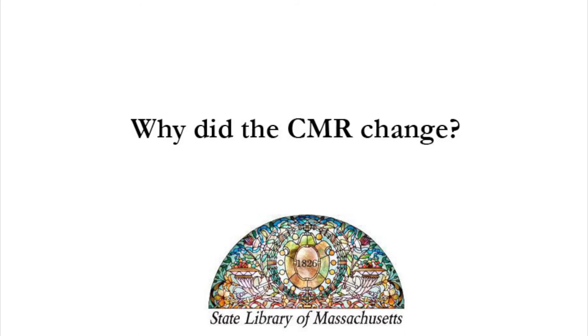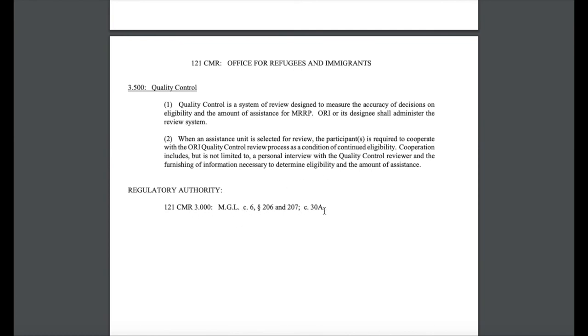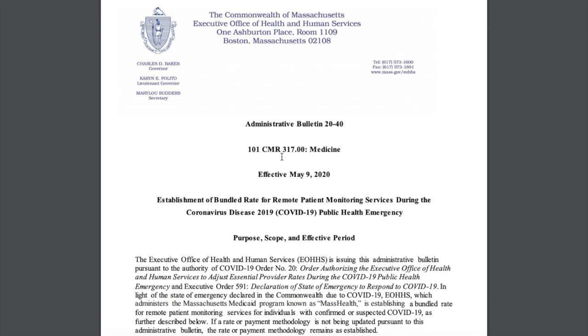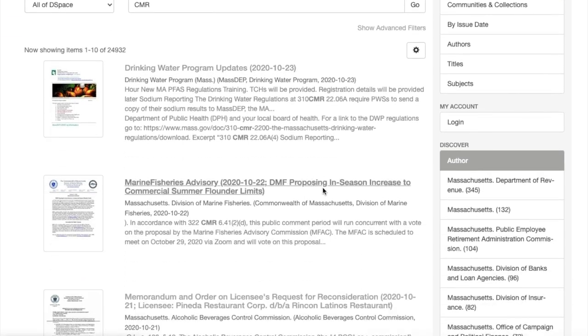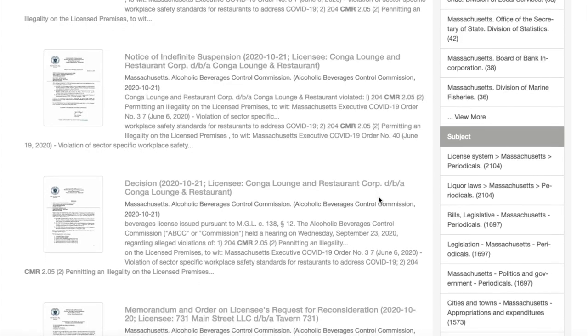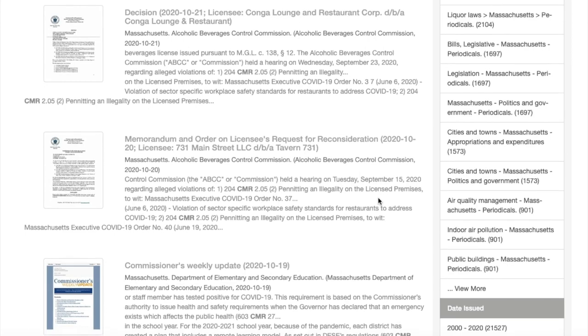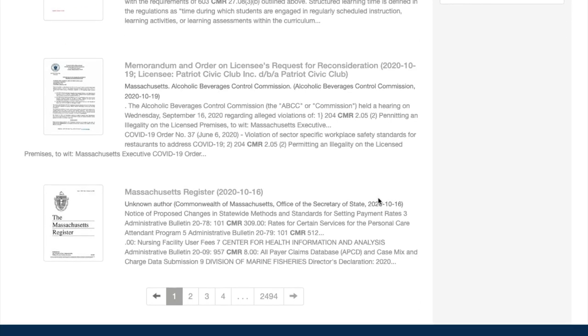After tracking the changes to a regulation, you may find yourself wondering why a specific change occurred. Changes to the CMR do not happen in a vacuum, and there can be many reasons behind it. At the end of each section of the CMR, there's usually an authority reference to the Massachusetts General Laws — maybe a change happened in the state laws that needed to be reflected in the CMR. Agencies also have to respond to large-scale events or emergencies, COVID-19 being a good example. Agencies often discuss proposed regulatory changes in meetings, reports, and newsletters. The library's digital repository, which is keyword searchable, contains thousands of these types of government publications. Regulations also go through a drafting and hearing process, and while the library does not collect these types of documents, they may be accessible on the agency's website or by request.